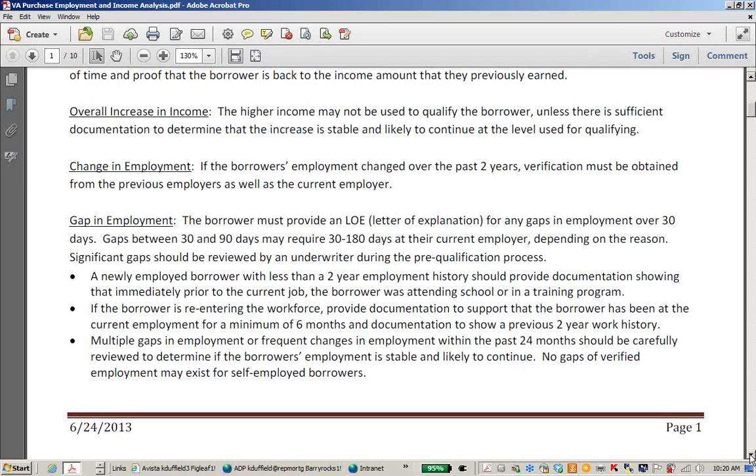If you have a newly employed borrower with less than a two-year employment history, they should provide documentation showing that immediately prior to the current job the borrower was attending school or a training program. If the borrower is re-entering the workforce, provide documentation that the borrower has been at their current employment for a minimum of six months and documentation showing a previous two-year work history. Any gaps need to make sense — is it common for the industry? Put it in front of an underwriter during the pre-qualification process to make sure your borrower will meet the guidelines.